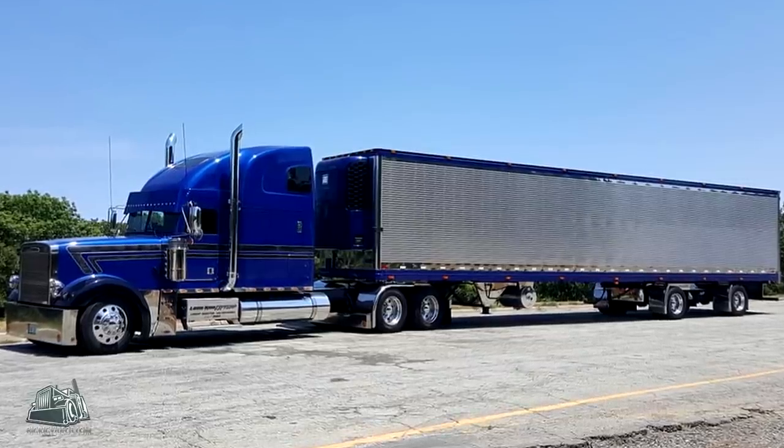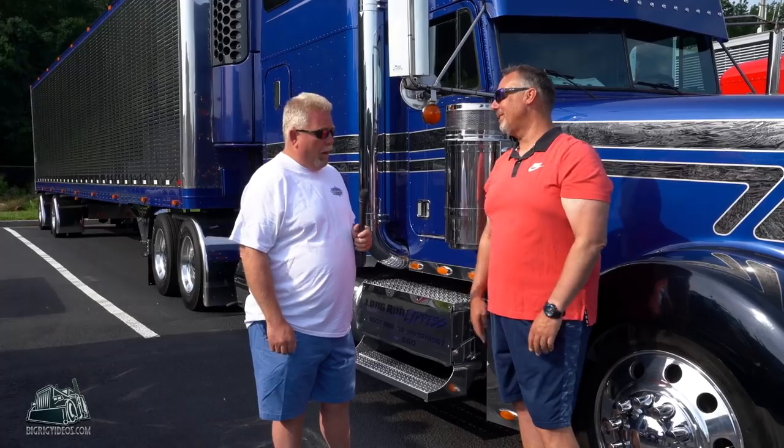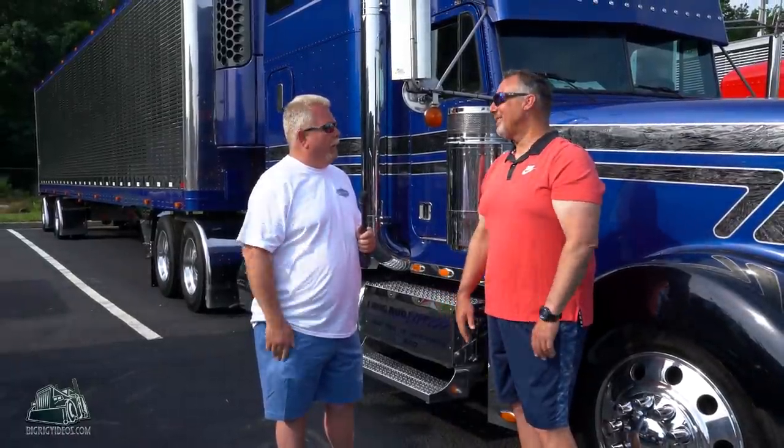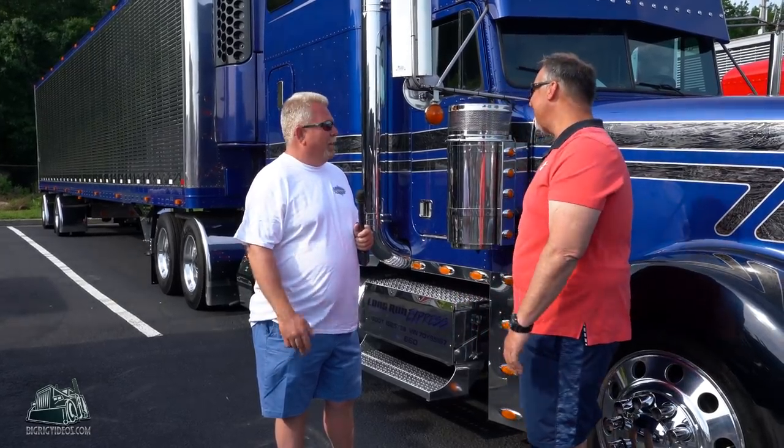So what made you build a Freightliner? I wanted to be different, absolutely. Wanted to have something unique, something different. I like Freightliner. You're one of five Freightliners in the I-75 Chrome Shop parking lot — that's what it usually is. And it's a cool truck by all means. Thank you, I appreciate it. All these Peterbilts and Kenworths, there's like five Freightliners. It's a very pretty truck.